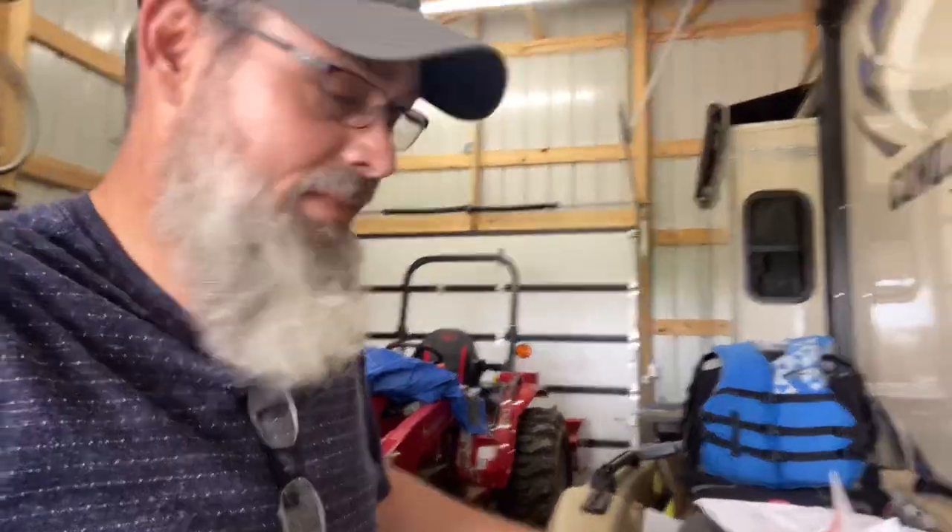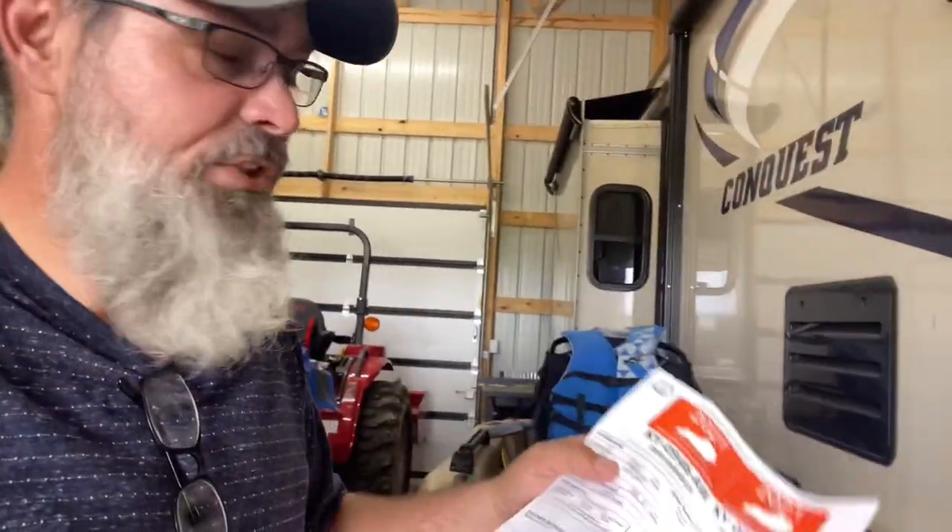Any watercraft that you plan on putting a motor on, you will have to register it — at least in the state of Kentucky, and many other states. That MSO is what you must have before you can get your boat or kayak registered. Those are the two ways to do it: get on their website and go to customer service to email for the MSO, or go to the owner's manual on the website, print that document, fill your information in, and take it to the DMV.